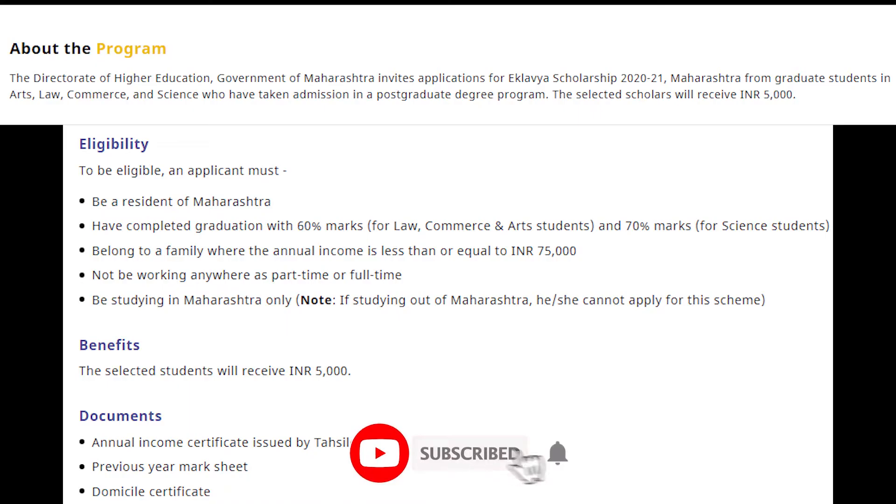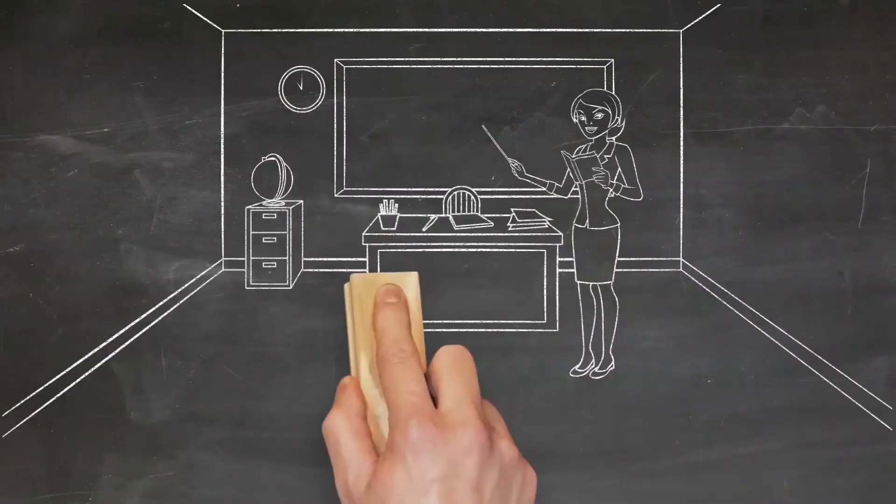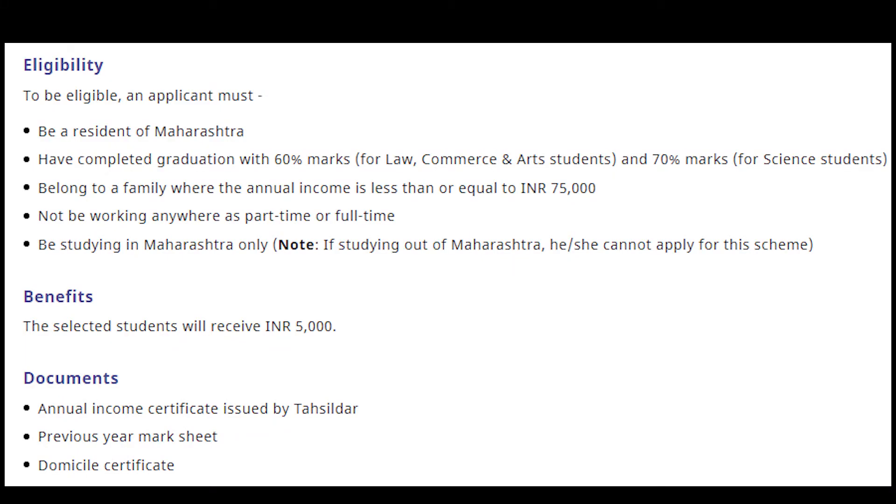Talking about the program, the Directorate of Higher Education, Government of Maharashtra invites application for Eklavya Scholarship Maharashtra from graduate students in Arts, Law, Commerce and Science who have taken admission in a postgraduate degree program. The selected scholars will receive Rs. 5000.